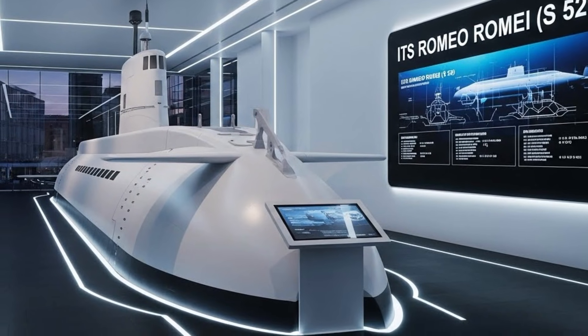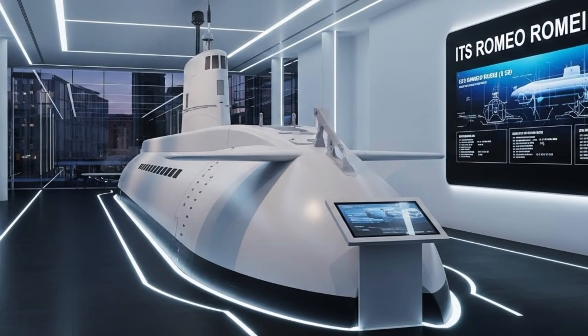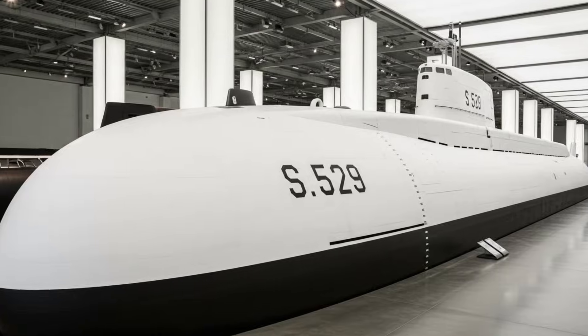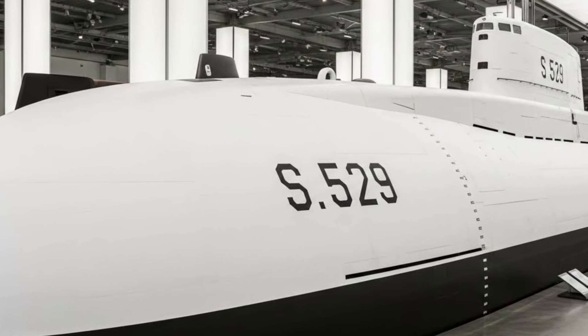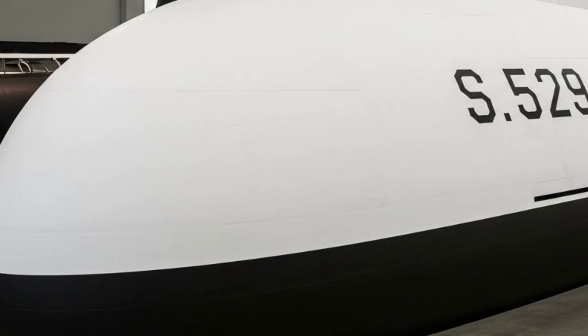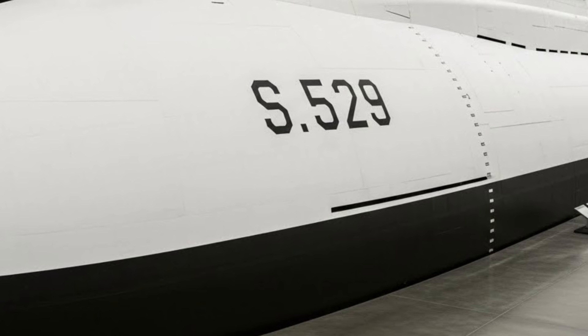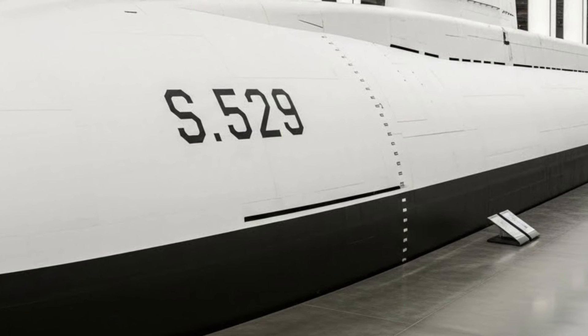One of its most important features is the use of air-independent propulsion, commonly known as AIP. This system allows the submarine to remain submerged for extended periods without needing to surface or snorkel for air. In real operational terms, this dramatically increases stealth, survivability, and mission effectiveness, making the submarine extremely difficult to detect.